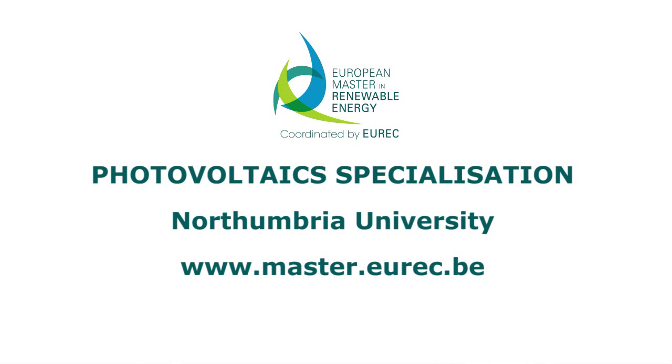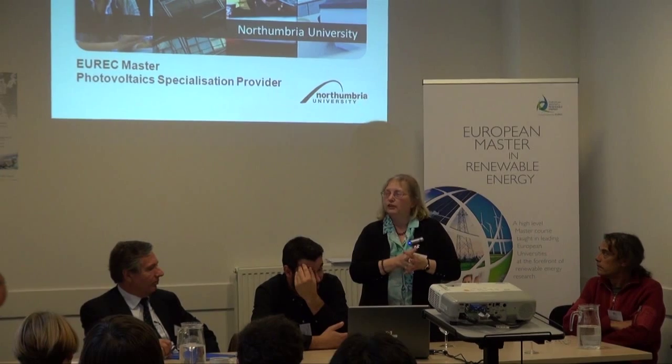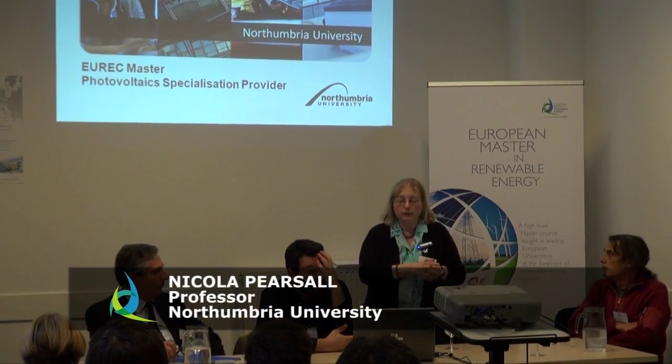What I'm going to do, just very briefly, is give you some information about the photovoltaic specialisation which takes place at Northumbria University.